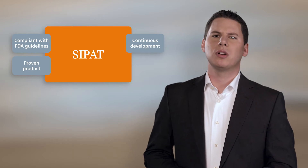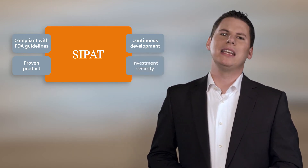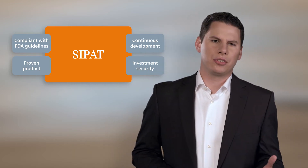Saipat is continually being further developed as a product within our portfolio. We place great emphasis on continuity and investment protection for our customers.